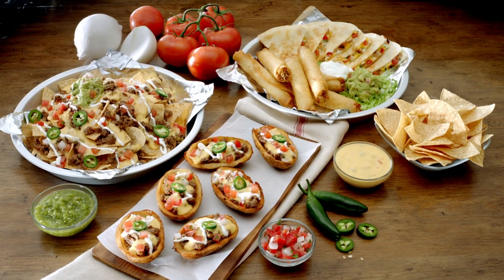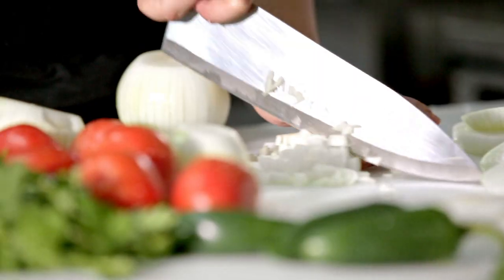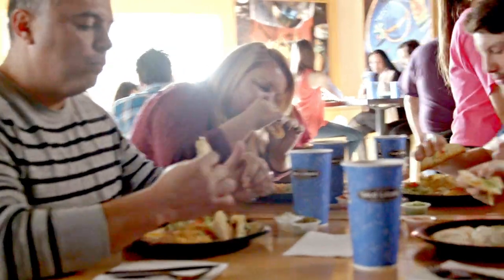This holiday season, Taco Cabana introduces three new shareable items, each made from the freshest ingredients and designed to bring people together.